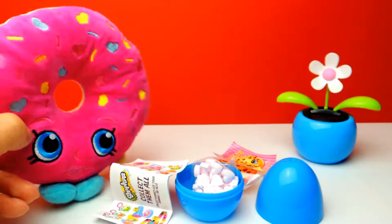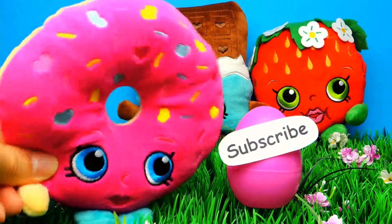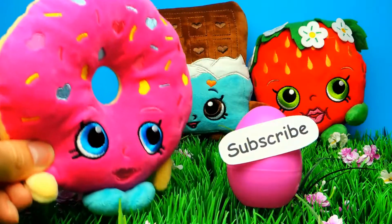What's your opinion? What do you think about this Shopkins surprise egg? Let me know in the comments. And if you like the video, don't forget to subscribe to Crazy Toys, so we can meet again and unbox more surprise eggs. See you next time.